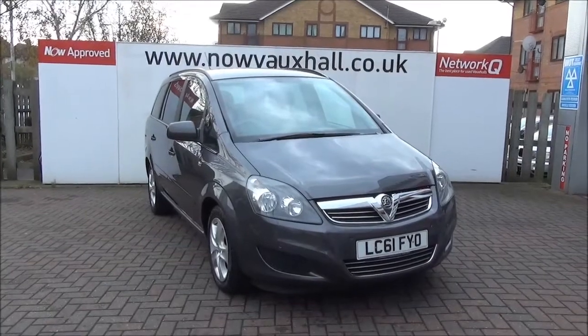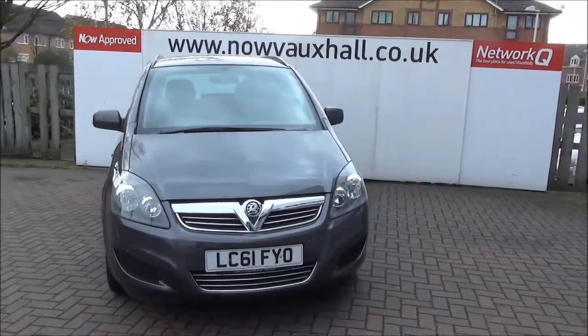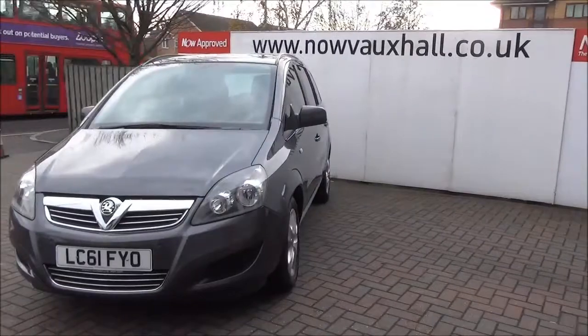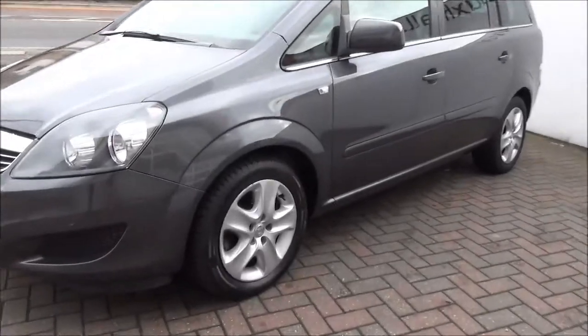Welcome to Now Vauxhall. Here today we have a Vauxhall Zafira 1.7 diesel exclusive, 5-door, fitted with the manual transmission, finished in the colour technical grey. This car has a warranted mileage of 28,412.